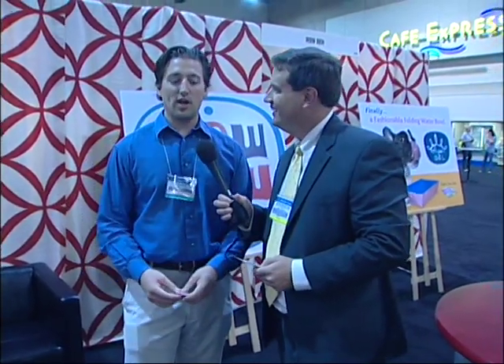We are at a really, really neat company called WowBow. Introduce yourself. I'm Ryan Grepper, owner of WowBow. We're launching at this show our folding pet bowl, the AquaBowl, which is a fashionable folding water bowl the size of a credit card.